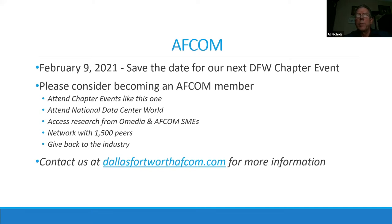February 9th will be our next one. Please consider becoming an AFCOM member. You don't have to be to attend the meetings, but it does help support them. Membership provides access to events like National Data Center World, when we can meet face-to-face again, a great trove of free research, and about 1,500 peers who are members. It's a great networking opportunity and a way to give back to the industry. Visit DallasFortWorthAFCOM.com for more information.